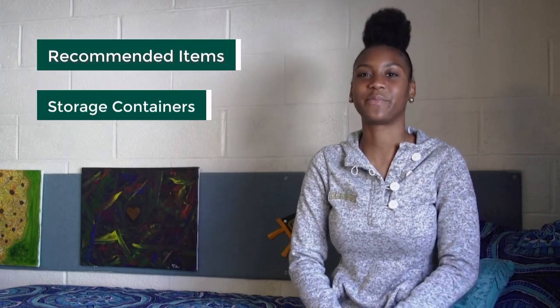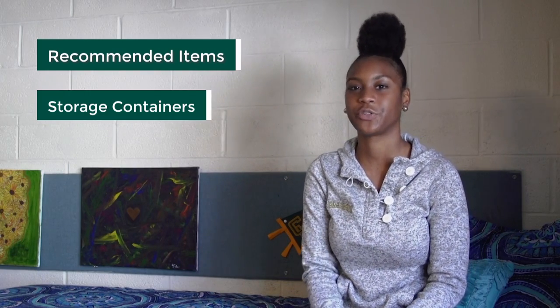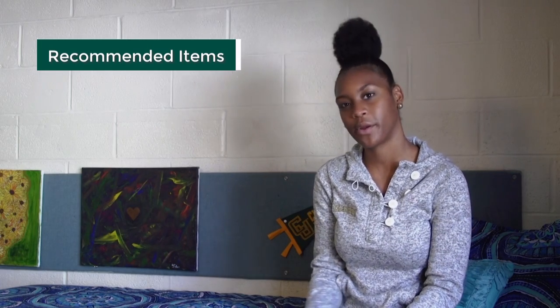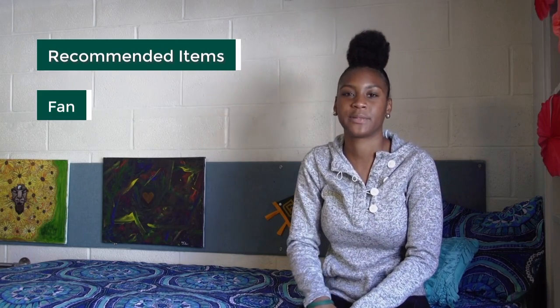You don't have to go over to the lounges — you can just stay in your room. Another recommended thing to bring is storage containers and storage drawers. They're really helpful to optimize space in the room, and you can put them under your bed if it's lofted. Another recommended thing is a fan, especially for the fall semester, and the spring semester gets really hot sometimes, and it really helps.